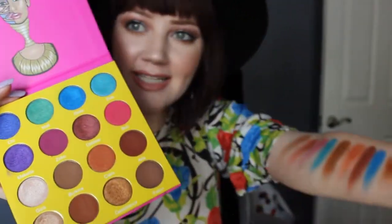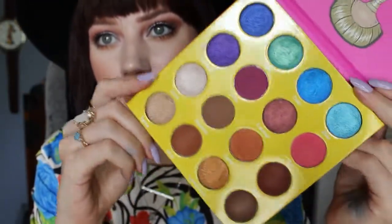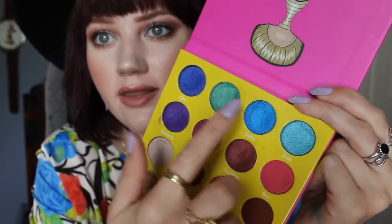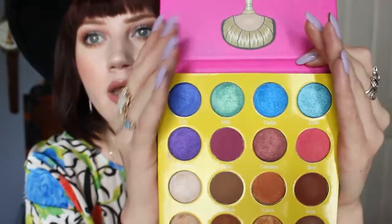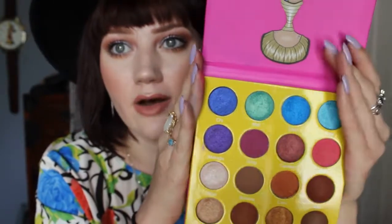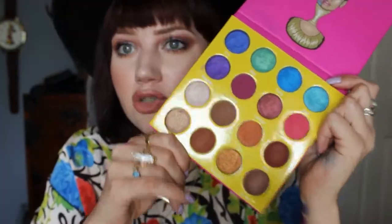As you can tell from those swatches, the mattes just don't swatch that well — they feel more dry. The shimmer shades, like all these metallic colors especially, are just super creamy. They feel wet, almost. It's just packed with pigment. With these really bright colors, it's nice to get that color immediately. You don't have to pack it on or build it up, you don't need to use a base — you just get the true color.